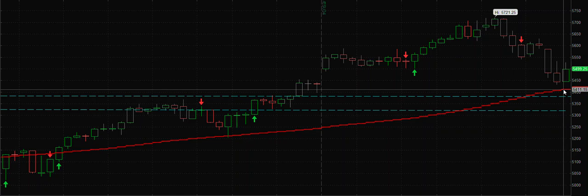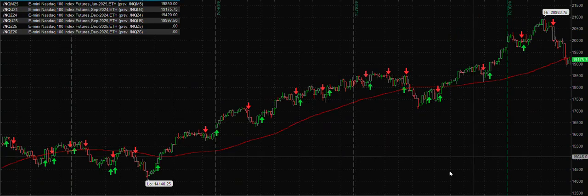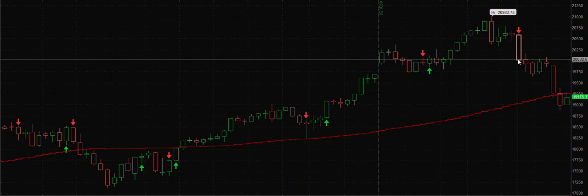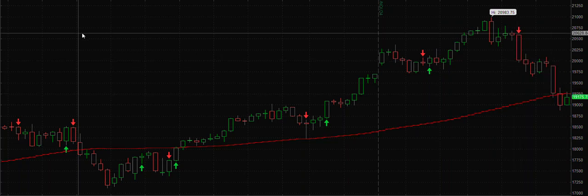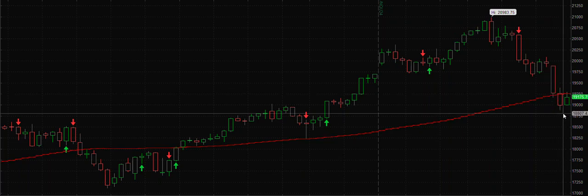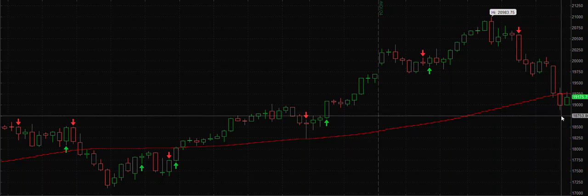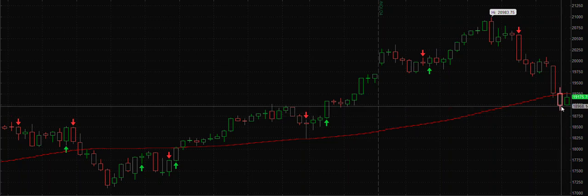We took short positions on Nasdaq — the Nasdaq ETF which is QQQ. If you saw last week's video, I said that we might touch 19,000. We already touched 19,000 and we are now below it. Nasdaq is slightly more volatile.